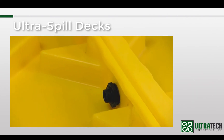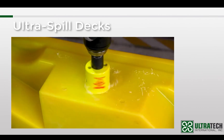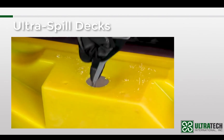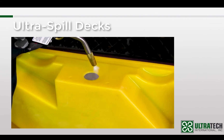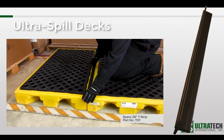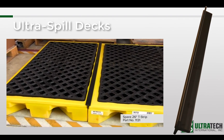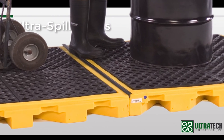This configuration would require 2 bulkhead fittings. In order to install bulkhead fittings, holes need to be drilled in the spill deck sidewalls. This can be done by our plant at no extra charge, or it can easily be done in the field. In addition to bulkhead fittings, it is also recommended that our T-strips be used on top of any units that are connected. These simply snap in place and prevent any spillage from getting in between the decks.